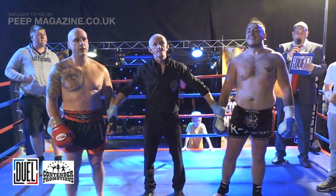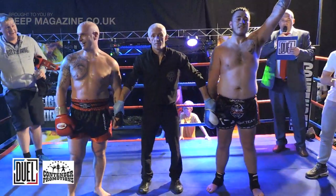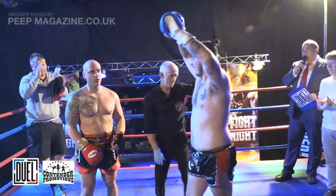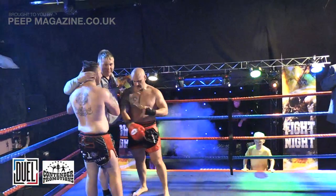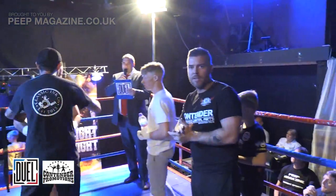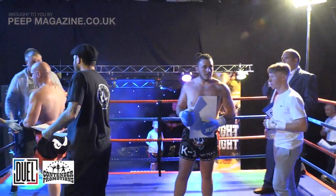We've got a winner by TKO after one minute, 55 seconds, round number three — your winner in the red corner, Jack Taylor! And in the blue corner, Ian Ashburn. Presenting our winner with his certificate, one of our sponsors.